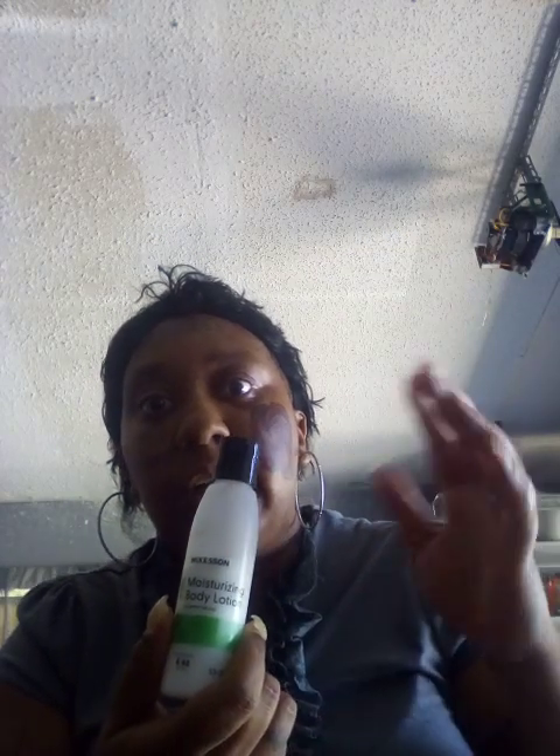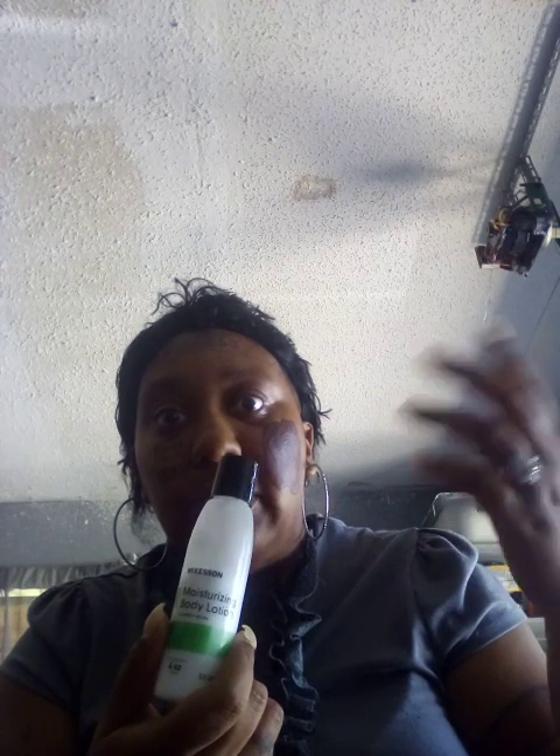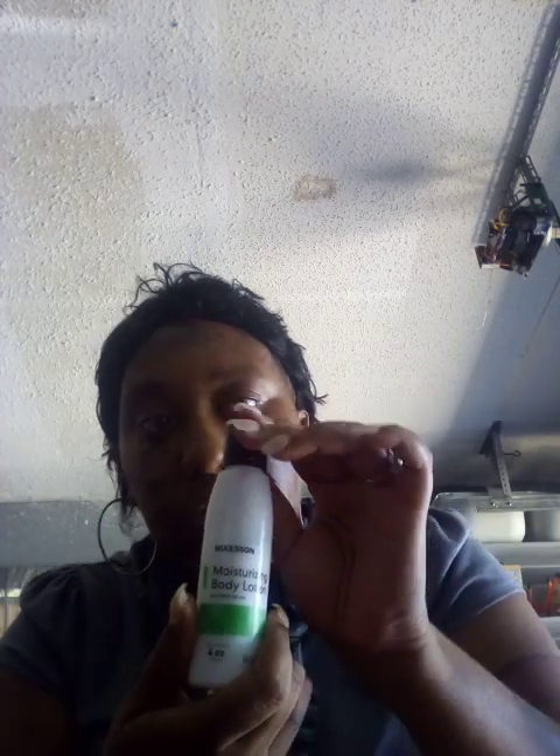And if I get interrupted, I'm sorry, then I'll come back and continue the video because daily life things happen. So I'm going to put some lotion on.